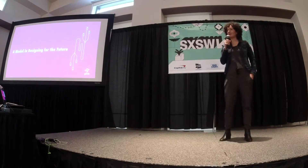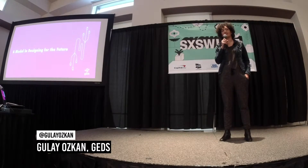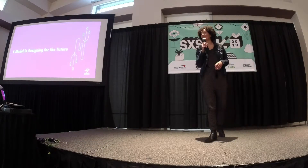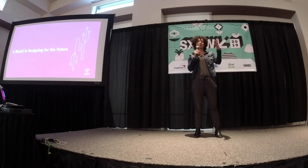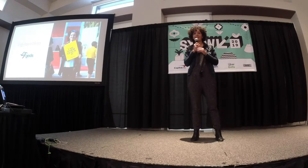Good afternoon. Today I'm going to talk about the technology development model in designing features, technologies, societies, concepts — whatever you can think of. I'd like to bring the European perspective. My name is Gülay Özkan.